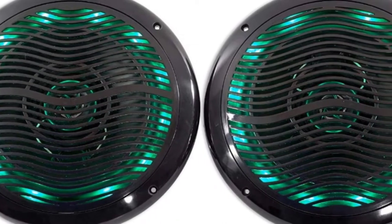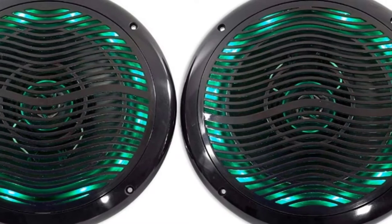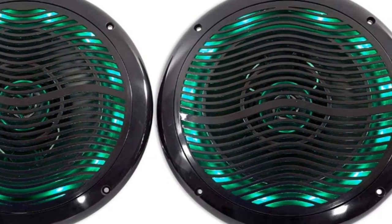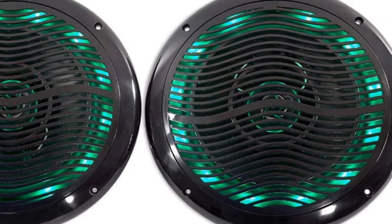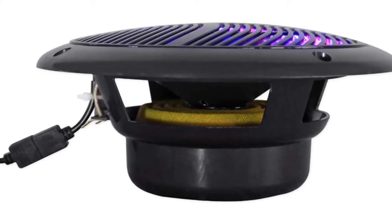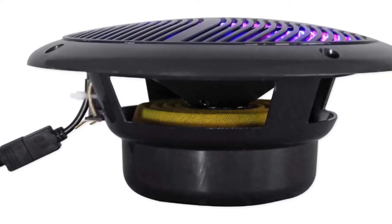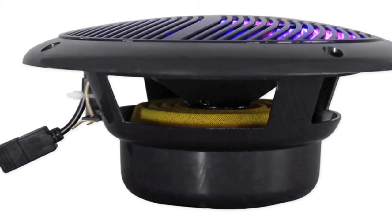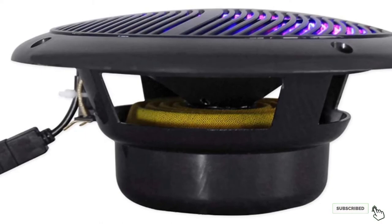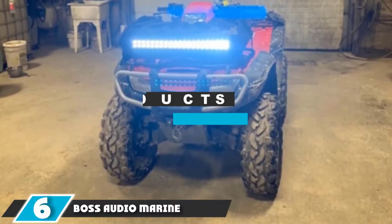These Rockville Marine speakers are designed to deliver amazing sound in the outdoors, whether it's in freshwater, saltwater or any other environment. They can withstand a lot of abuse and can handle 75W RMS power and 300W peak power. They also comply with the CEA 2031 loudspeaker standard. However, they are not as powerful as other marine speakers and lack Bluetooth capability.